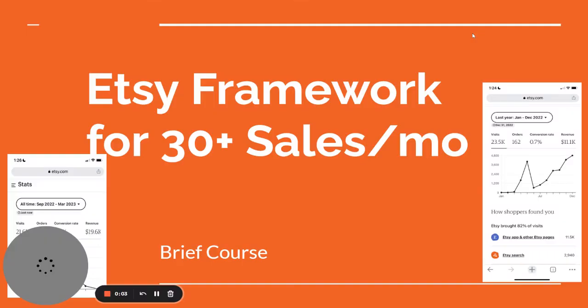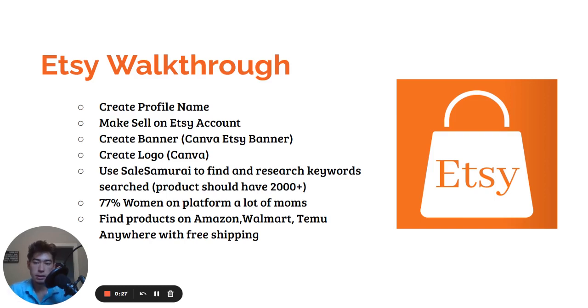This is going to be the full Etsy framework that got me doing 200-plus sales a month, and I'm going to share with you how I did this. I had like 10 different Etsy stores and was getting really good at it. One store did $11.1K in revenue, and this one did $19.6K in just six months. I'm going to give you guys a full walkthrough on how I made a bunch of money on Etsy and how you can too.